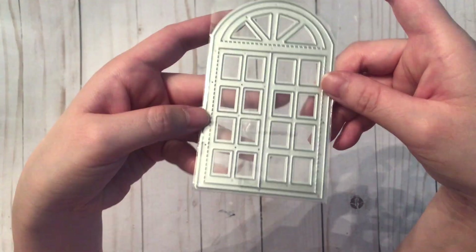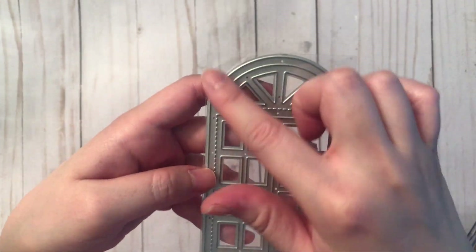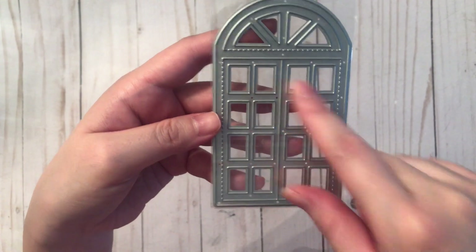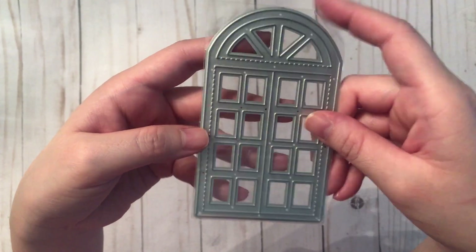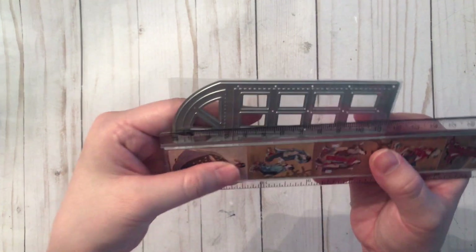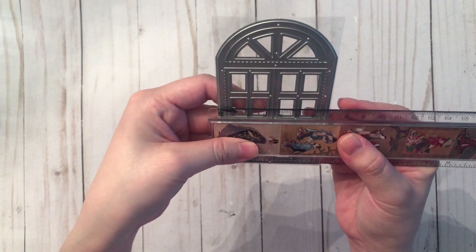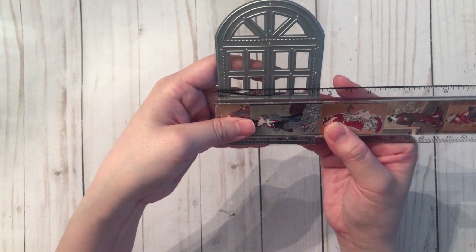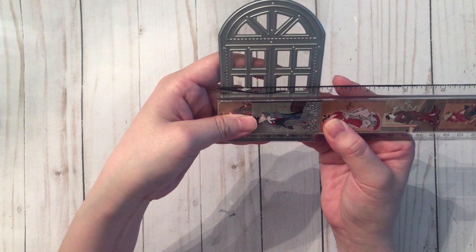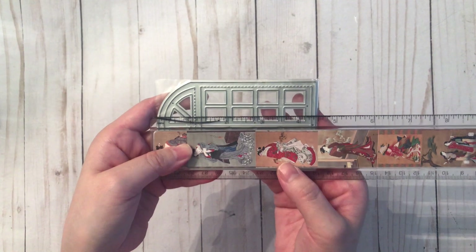Now I'm going to show you the dies I got. The first is this window die — it's a standard window but really pretty because it's got an arched top and a number of windows. I thought it would also be really cute used as a door. For my fellow Canadians it is about 11 and a half centimeters tall and about seven centimeters wide, and for my American friends that is about two and three-quarter inches wide and about four and a half inches tall.